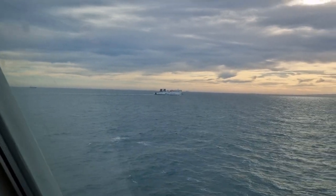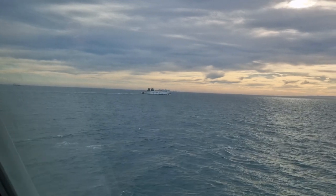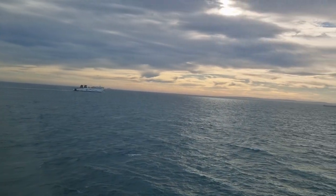Amazing how busy this shipping lane is. Ferries everywhere.